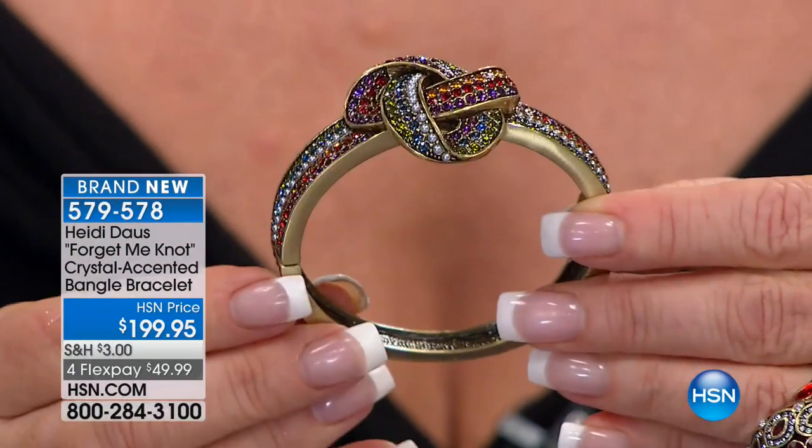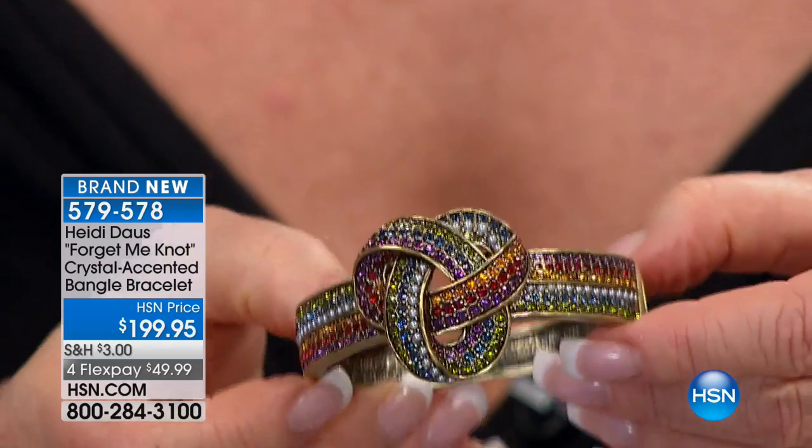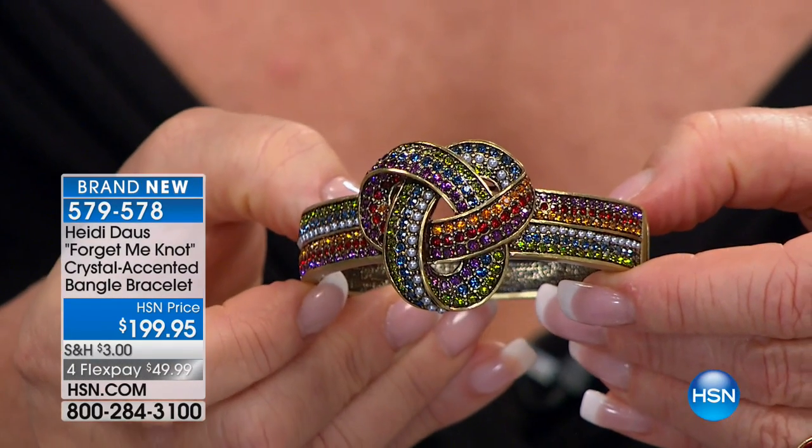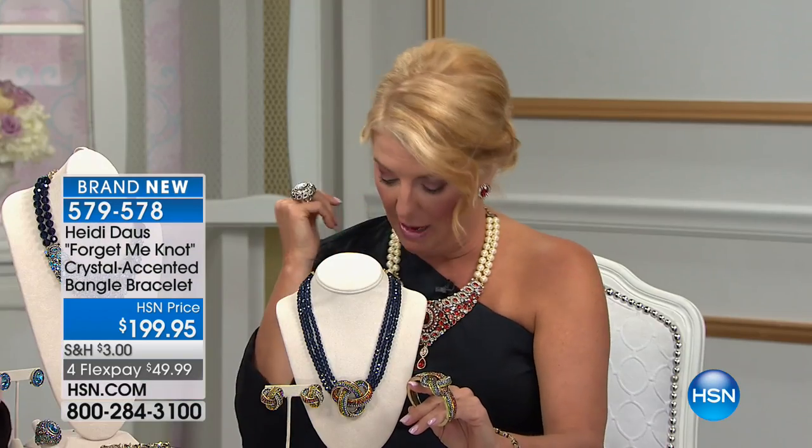It's very unique. On the earrings, we have both clipped and pierced — I didn't mention that — but we do have both options for you if you want to pick up the earrings. In the bracelet, we have now about 80 left, and then those will be completely sold out.